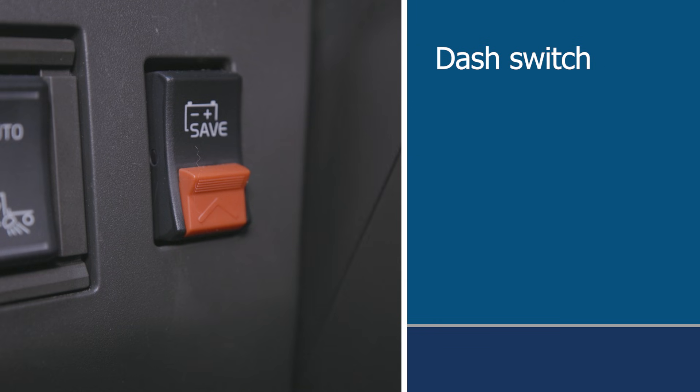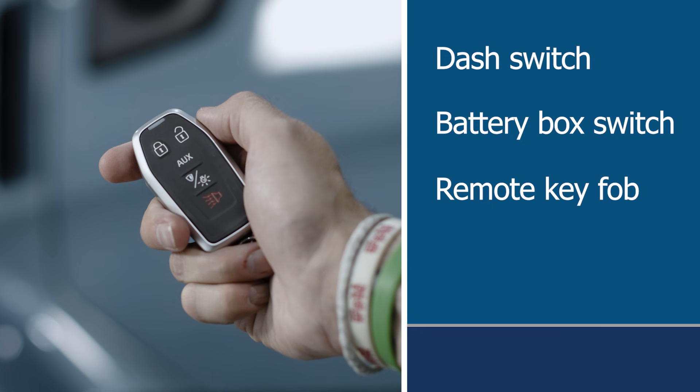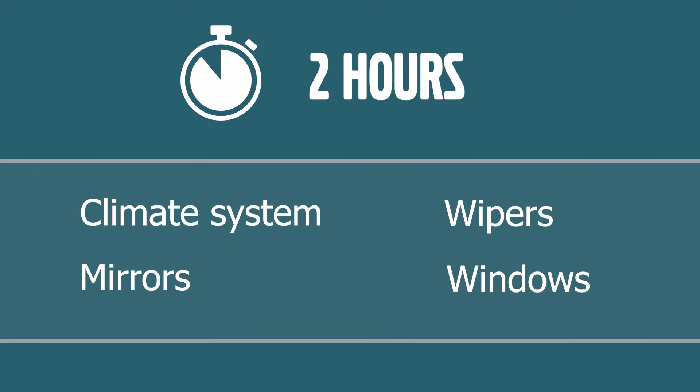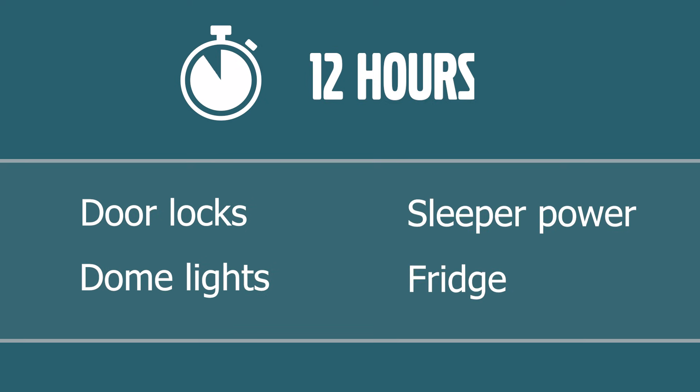This is Volvo's built-in protection against parasitic loads draining the battery when the truck sits too long. There are four hardware setups: dash switch, battery box switch, remote key fob activation, and timer-only version. The basic behavior is consistent. After two hours of inactivity, it cuts power to the climate system, mirrors, wipers, and windows. At the 12-hour mark, it cuts door locks, dome lights, sleeper power, and the fridge. If the driver doesn't manually trigger anything, it handles this on its own based purely on timers and conditions.